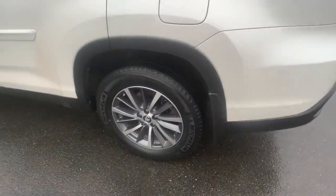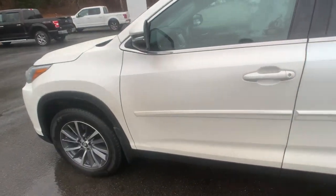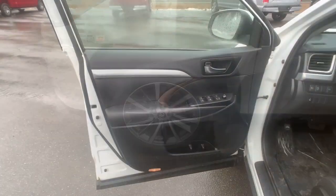Take this versatile Highlander out for a spin and let our professional staff show you our commitment to outstanding customer service. We look forward to meeting you.